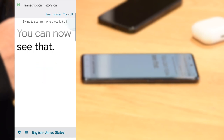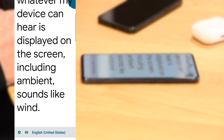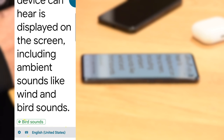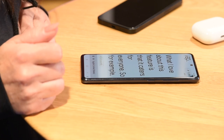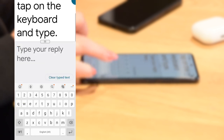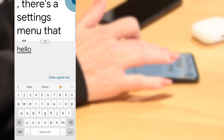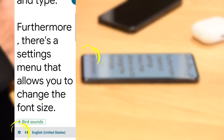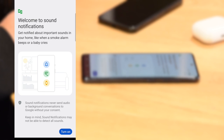You can now see that whatever my device can hear is displayed on the screen, including ambient sounds like wind and bird sounds. What I love about this feature is that it caters for everyone — if you wanted to offer up a reply but are non-verbal, you can tap on the keyboard and type. Furthermore, there's a settings menu that allows you to change the font size. You can even save the transcription history, and there's a really clever mode that tells your phone to alert you if it hears sounds such as a smoke alarm or a baby crying.